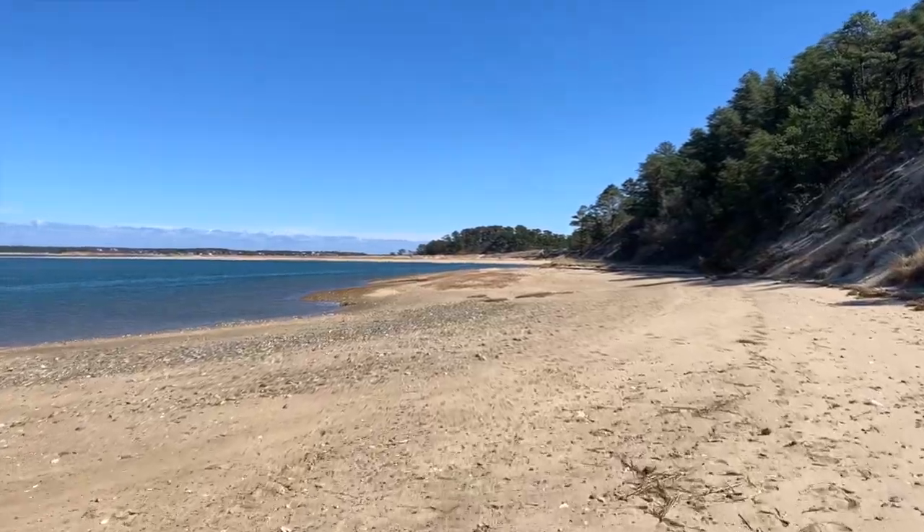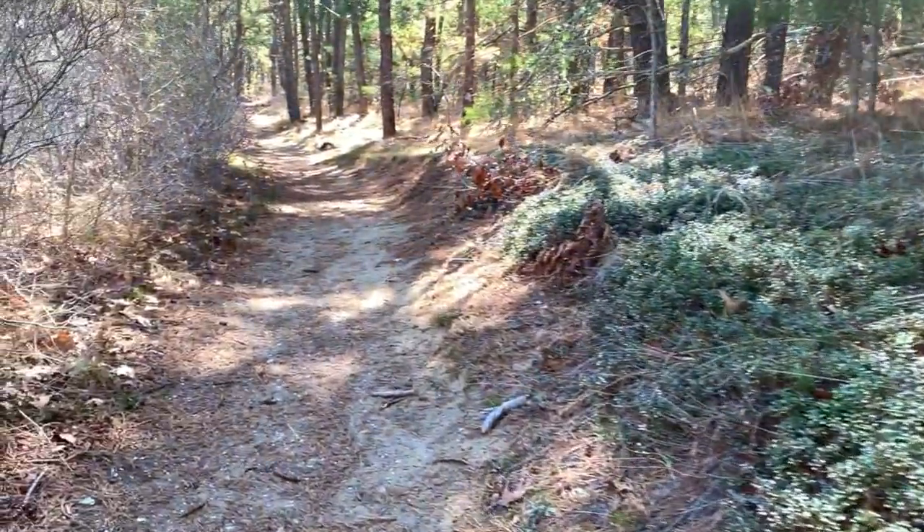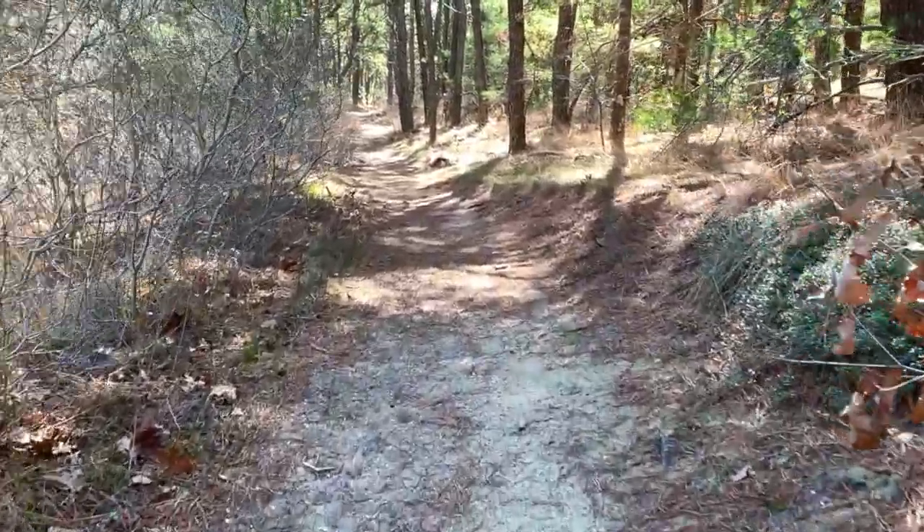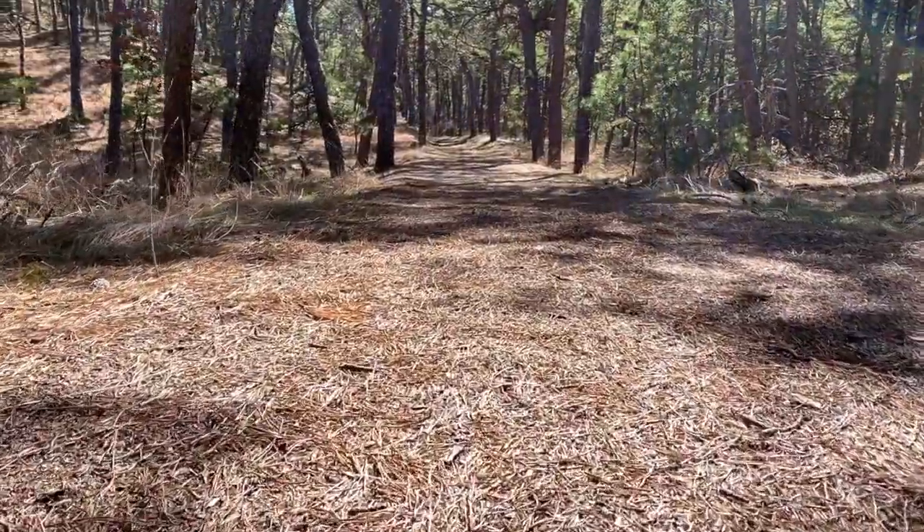I then continued on the loop trail which took me through the pitch pine forest, which was lined with fallen pine needles. On a fresh day you will be able to enjoy the smell of the pine trees.